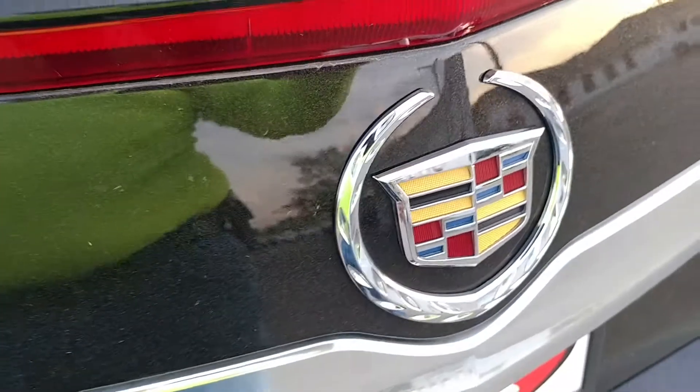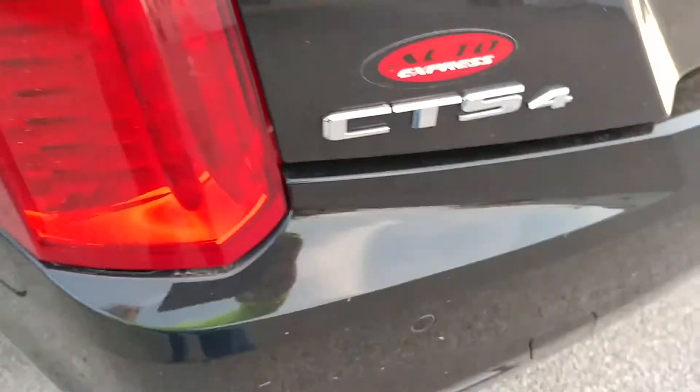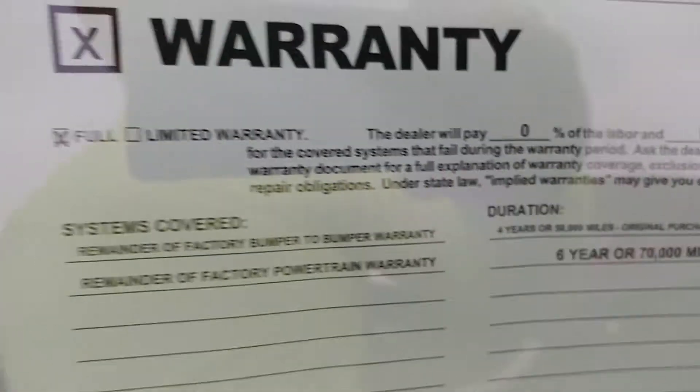Hello and welcome. I'm on the lot at the used lot and we're going to take a look at this Cadillac CTS4 — that means all-wheel drive. It's the four-cylinder. It's a 2014. You get the remainder of the factory warranty, which is six years or 70,000 mile powertrain on it.